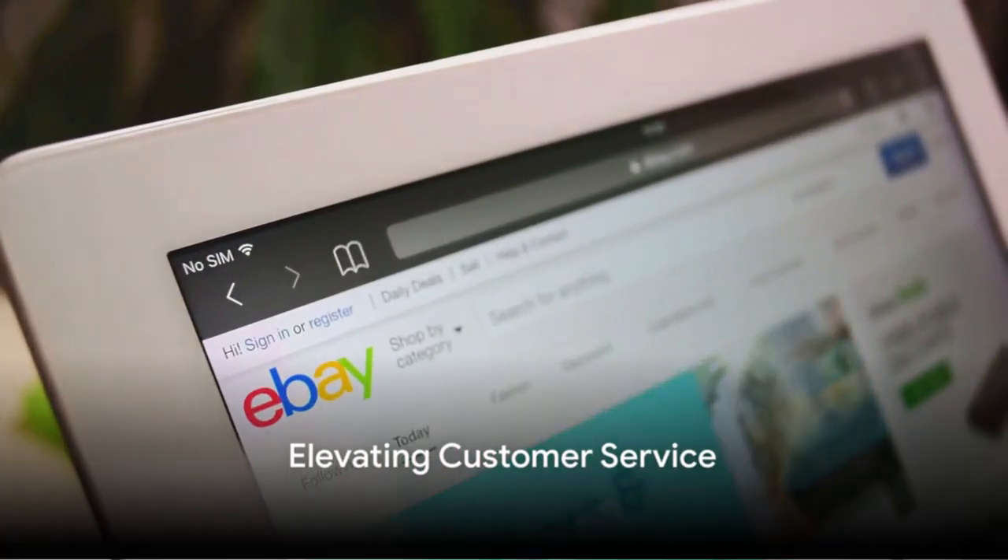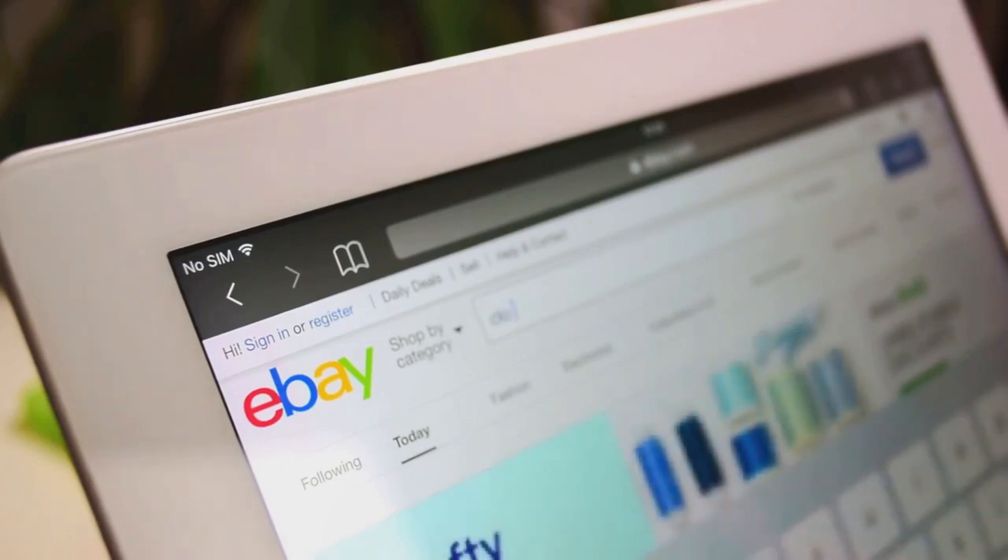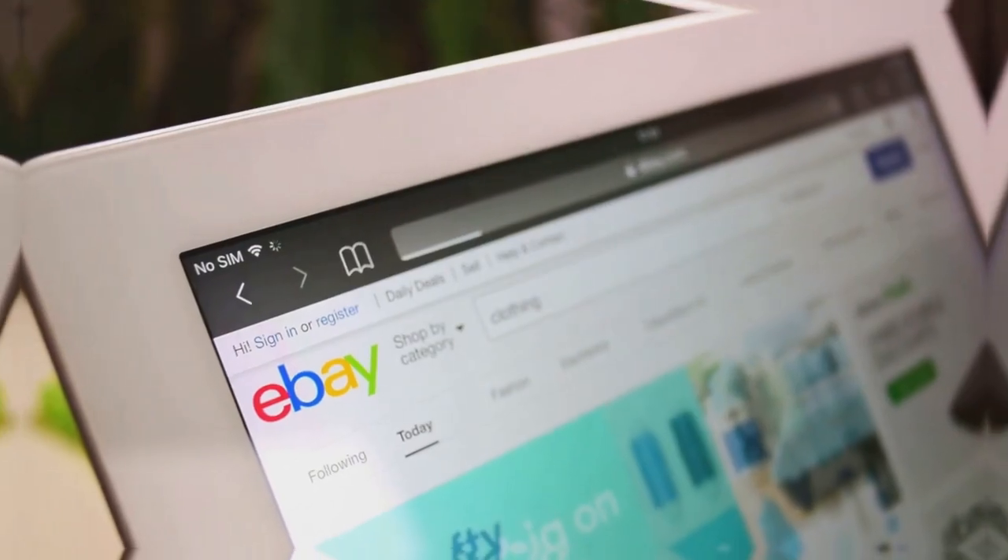Finally, customer service. Excellent customer service can set you apart from other sellers. Respond promptly to inquiries, resolve disputes amicably and always strive to exceed your customers' expectations.